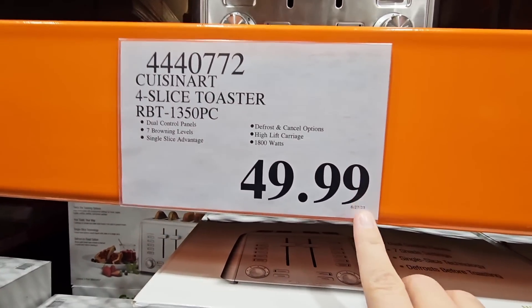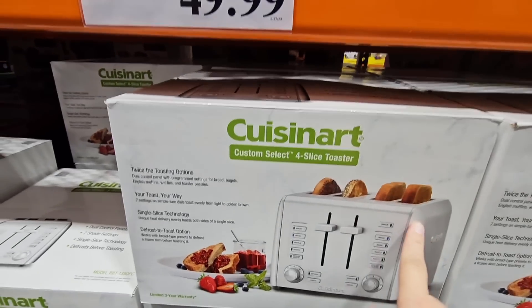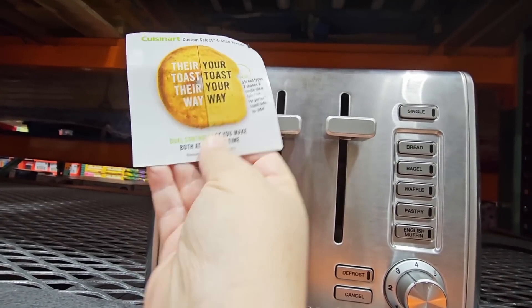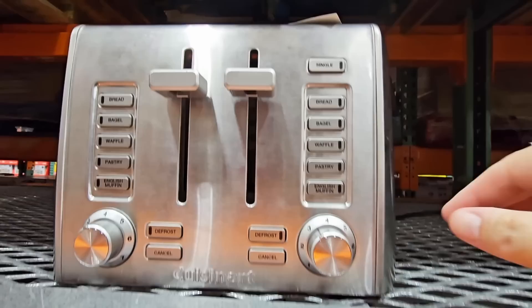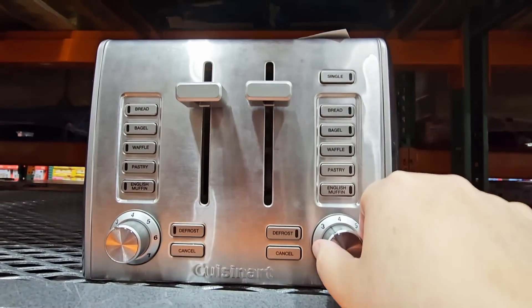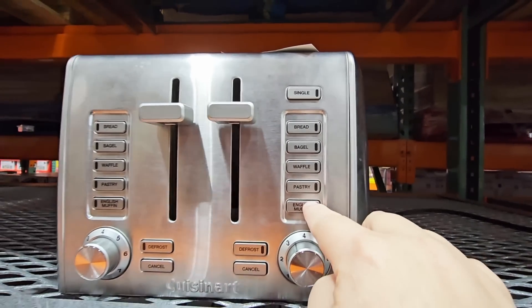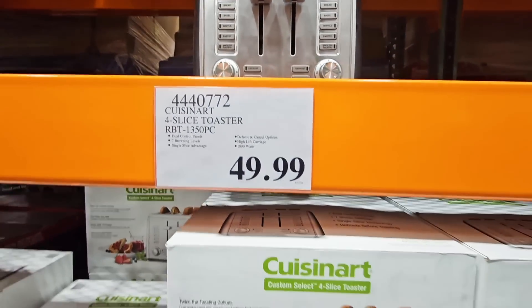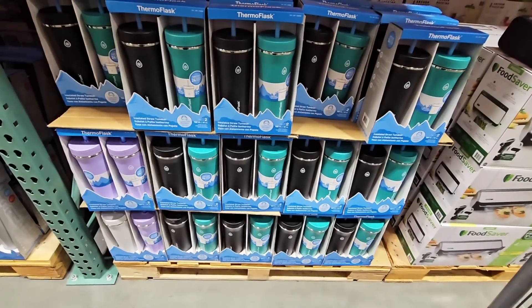The Cuisinart Custom Select four-slice toaster is $50, which is not a bad price for this kind of toaster. I love all the little buttons so you can customize your toast — it says 'their toast their way, your toast your way.' It's stainless steel and really nice, definitely not a bad price.